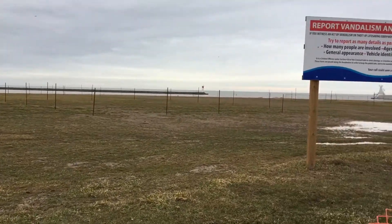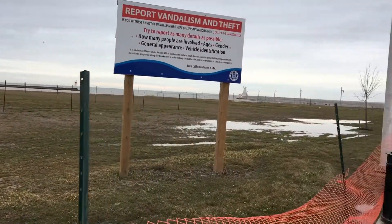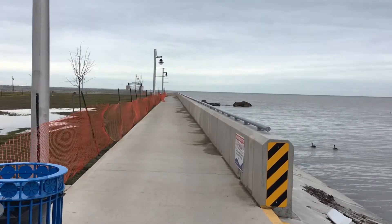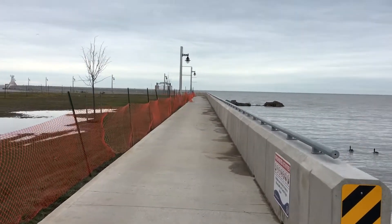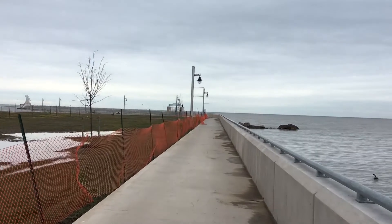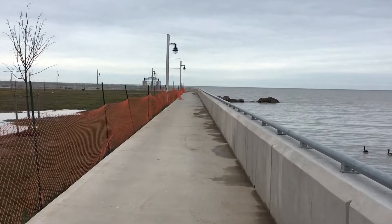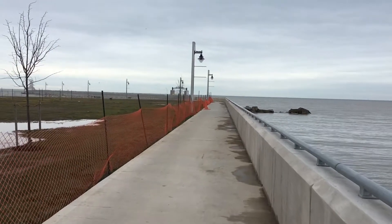Our winter thaw has caused the grass to start growing again. I'm sure that will change if it turns cold again. I'm not going to go quite out to the gates, but you can see off there in the distance is the gate going out to the outer part of the pier, which is actually closed off for the winter.